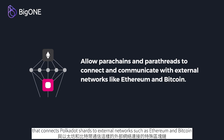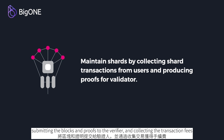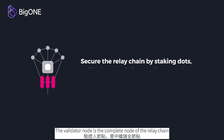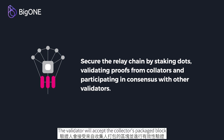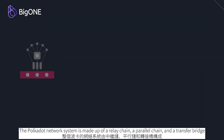The full node of the parachain is responsible for collecting and executing the transactions of the parachain, generating candidate blocks, submitting the blocks and proofs to the verifier, and collecting the transaction fees. Collectors are similar to miners in the proof-of-work consensus blockchain. The validator node is the complete node of the relay chain, and the relay chain will assign validators to different parachains based on random grouping in the validator pool. The validator will accept the collector's packaged block and verify its validity before using the consensus algorithm to confirm the block.